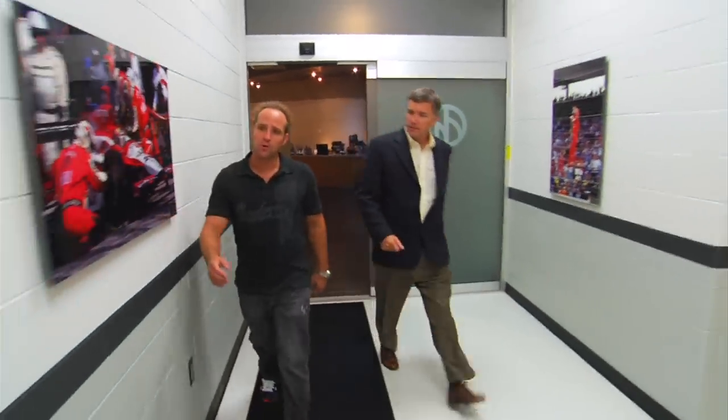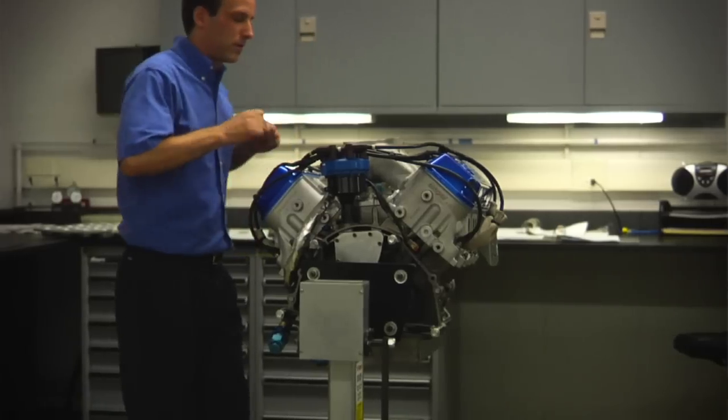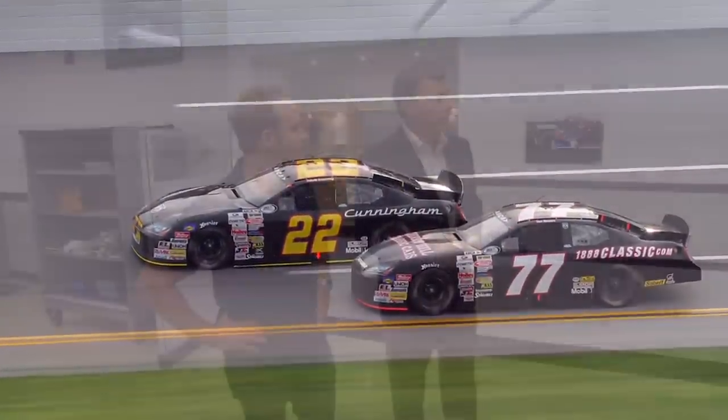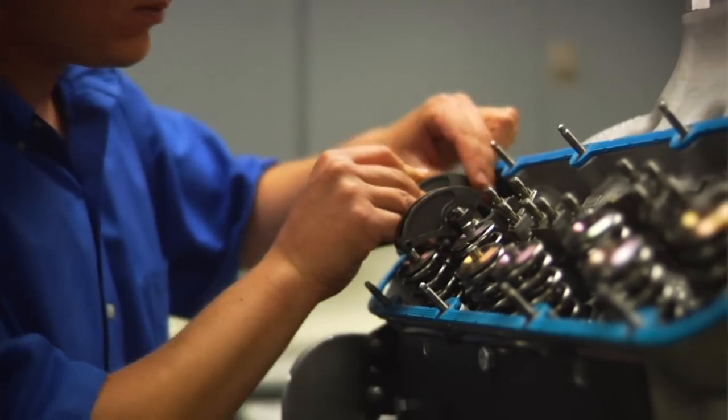We're heading into Ilmore's engine assembly shop. That's a stock car engine — that's the 22 car, the ARCA, there's the Penske development team, same thing over here. We build those here and these two are getting ready to ship out to a race sometime soon.